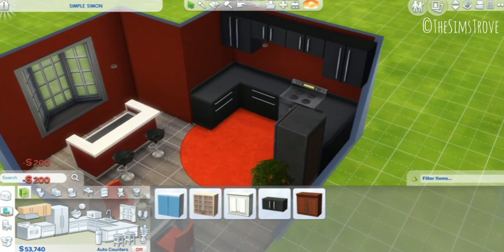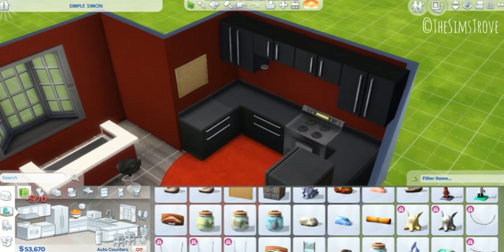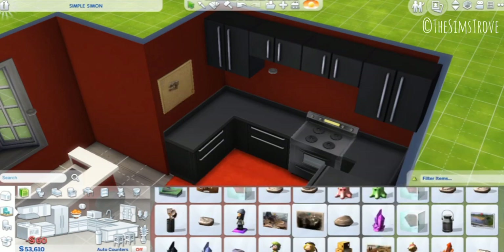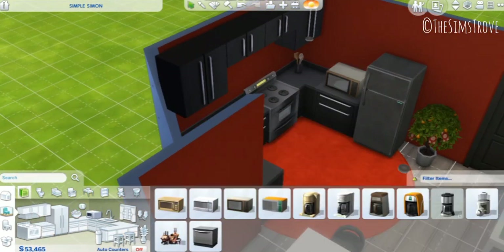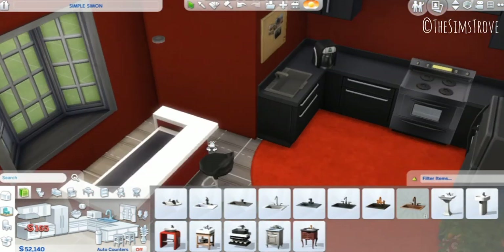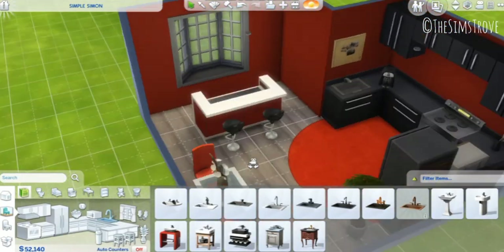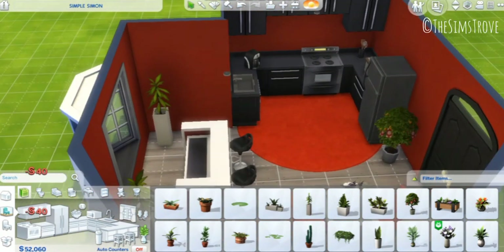I really enjoyed making this kitchen and the other two rooms as well. As you will notice, this is totally giving me Gryffindor vibes. I did a build quite some time ago called the Gryffindor themed apartment — I used red and gold because of Gryffindor — but this one is also giving me a Gryffindor vibe, mostly because of the redness of the room.